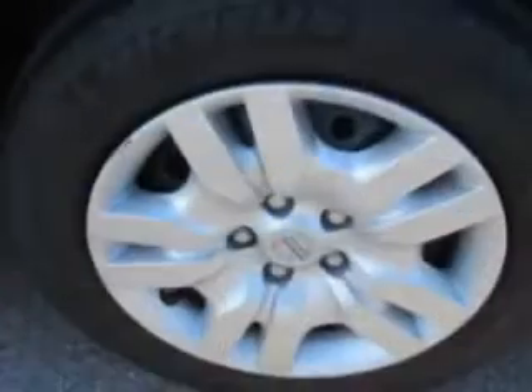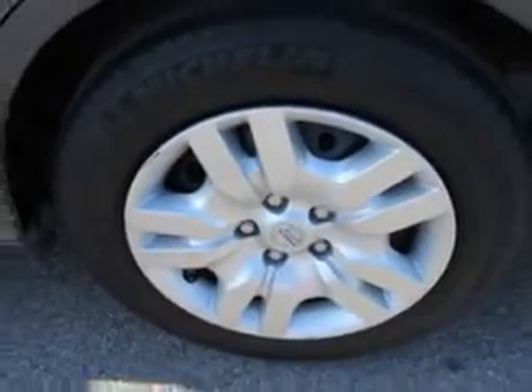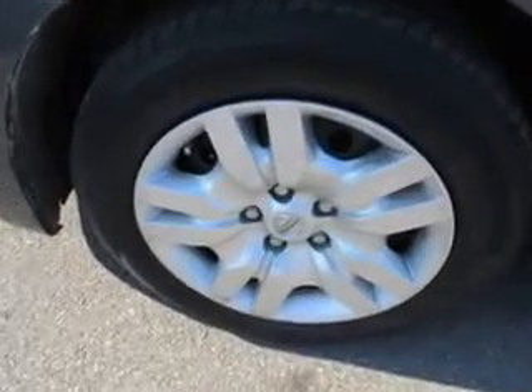And much more. Enjoy the drive and have peace of mind in this 2012 Nissan Altima. See us at Patriot Pre-Owned Superstore today.